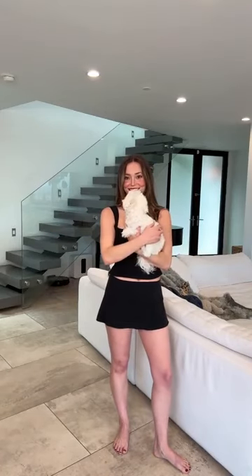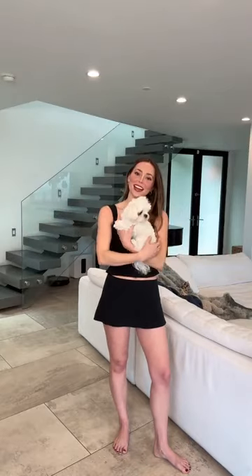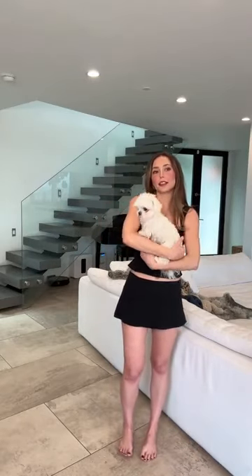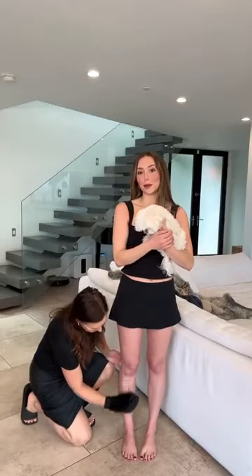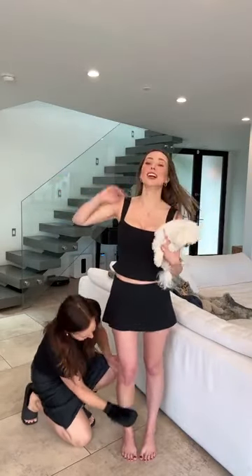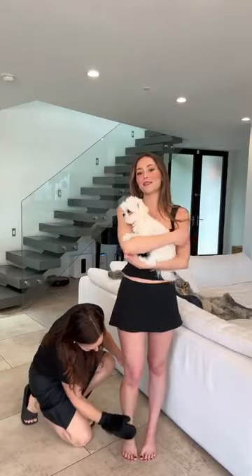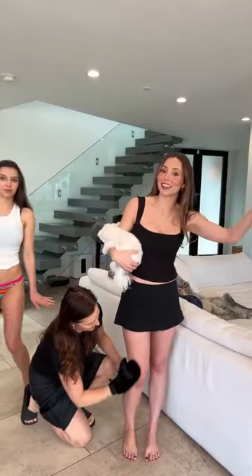Hey everyone. Hello. Happy Friday. Violet wanted me to preempt this by saying that she is in a bikini bottom because we're doing a tanning show. She didn't want to scare anyone, but here she is.